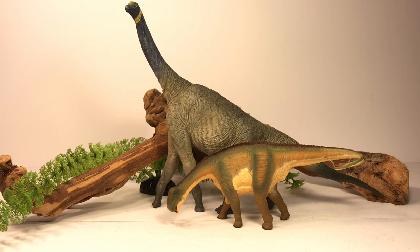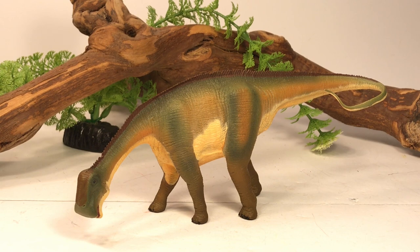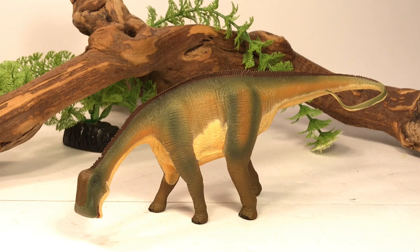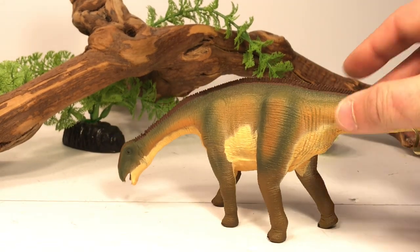Final thoughts on this Nigersaurus figure: I think this is still one of the best sauropod figures Safari has ever put out. It's such a nice looking figure with incredible detail, and for an 11-year-old figure it still holds up really well even today. Unfortunately it was retired in 2018, but it's still relatively easy to find — you can find it in retailers that carry Safari Ltd figures, and even searching online. I actually saw this figure still on sale on Happy Hen for $5.99 — I'll leave a link in the description. Definitely snatch it up while you can, because once these figures are officially out of circulation the prices do go up.